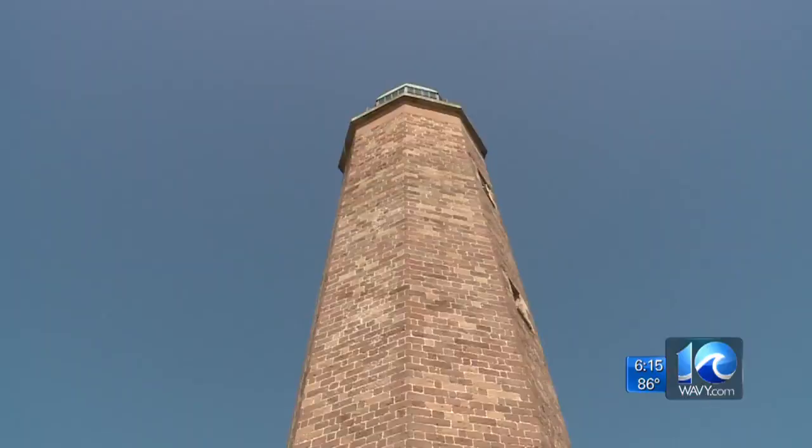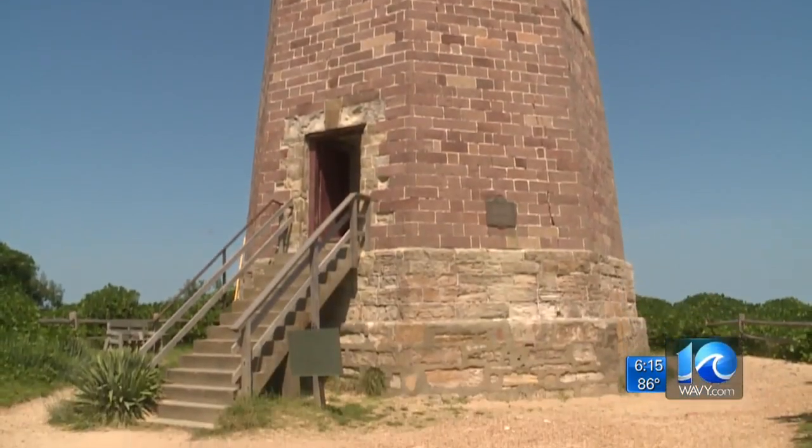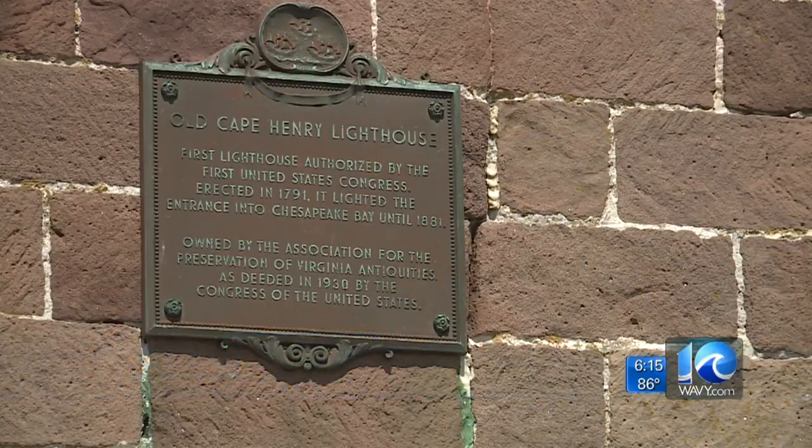The fact that we're here standing on something George Washington himself authorized in 1789, that people can still visit today, is just so amazing. To keep it standing for centuries to come, Preservation Virginia and the City of Virginia Beach planned a restoration project. It also provides a setting that is equal to the status of the lighthouse, which is a National Historic Landmark.